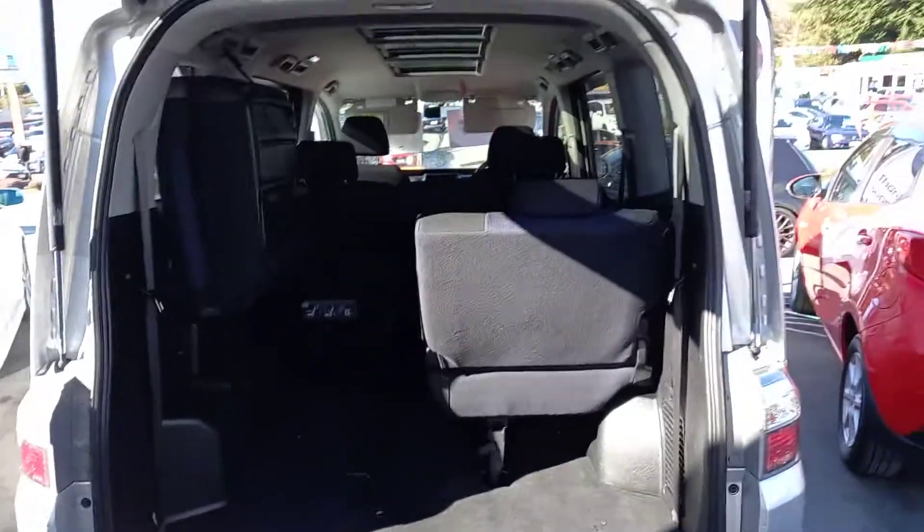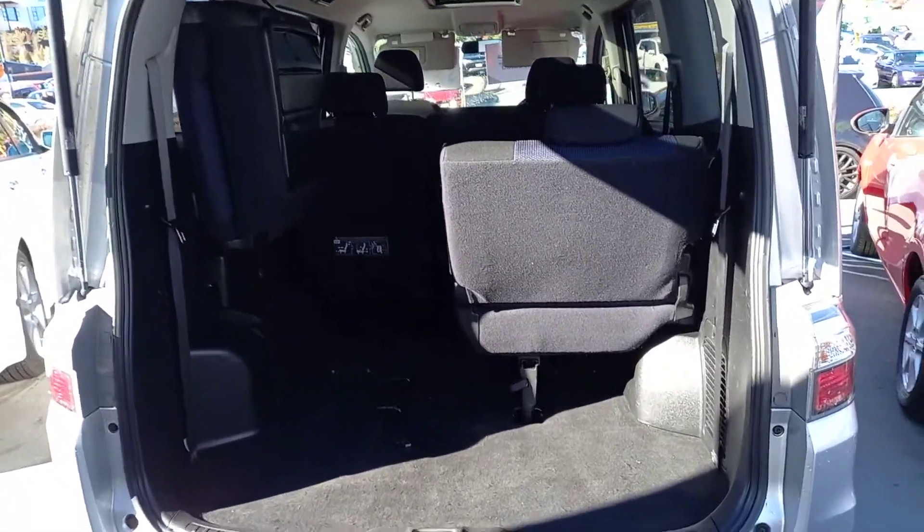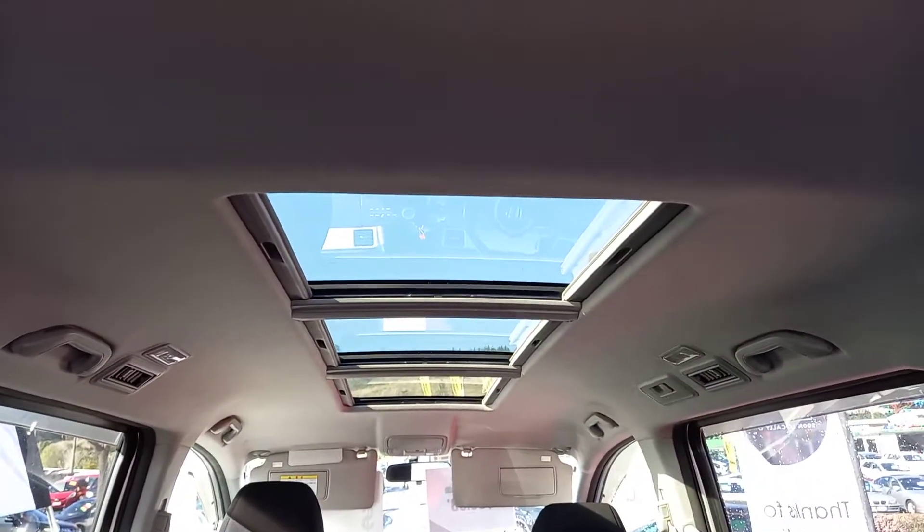We'll jump through to the back. You've got your split fold-down seat, so you can have one side up or one side down when you haven't got all the children in there. It's also got the moonroof all the way through.